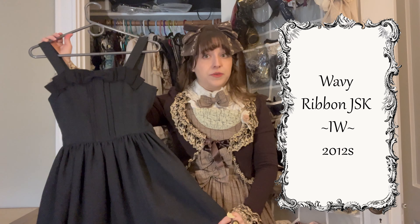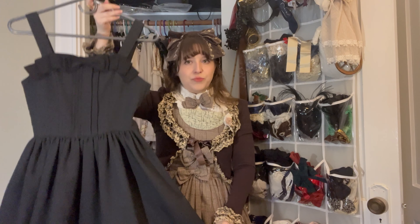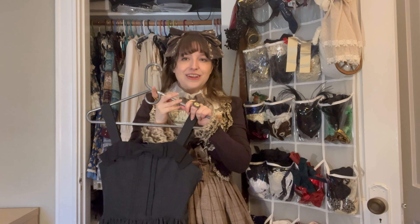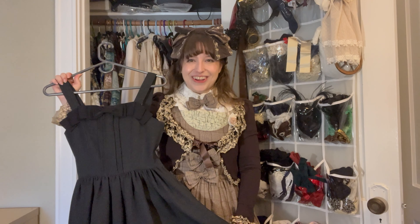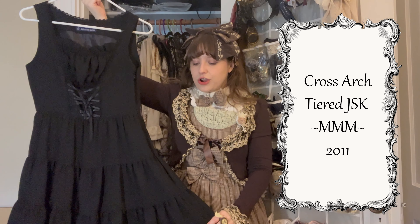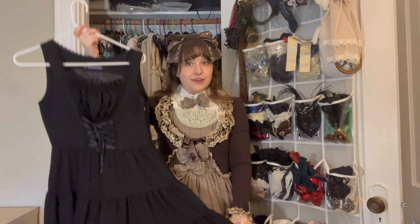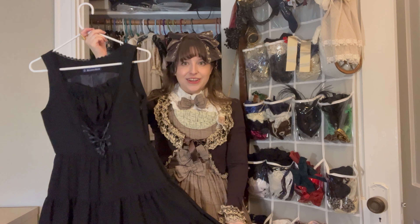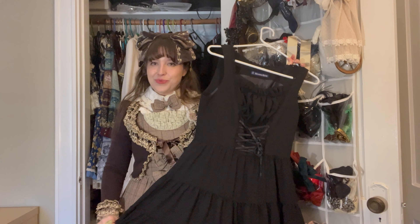This is the Innocent World Wavy Ribbon JSK — the aforementioned wavy ribbon being along the hemline. I like this as a more simple piece sometimes. I feel like I tend to go over the top a lot when I do coordinates, but having pieces like this reminds me that I can be more casual as well — or dress it up and be over the top, whichever works. This is a Moi-même-Moitié JSK — I think the name is Cross Lace JSK but I'll have to double check that. I've been getting into gothic a little bit more, so I've been on the hunt for a few of these pieces. I've always wanted a Moitie piece so it was really lovely to get this one.